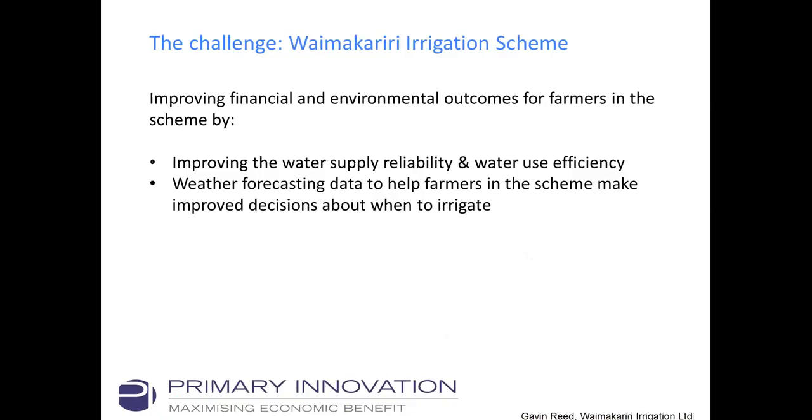A concrete example of where we're dealing with this challenge is the Waimak Career Irrigation Scheme. The aim is to improve financial and environmental outcomes for farmers by improving water supply reliability and water use efficiency — similar to the orchard discussion earlier. The way they're going about this is by using NIWA's weather forecasting data, providing specific farmers with forecasts for the coming days, seven days out, and fifteen days out, plus soil moisture data and crop water use data, so farmers can make improved decisions about when to irrigate.